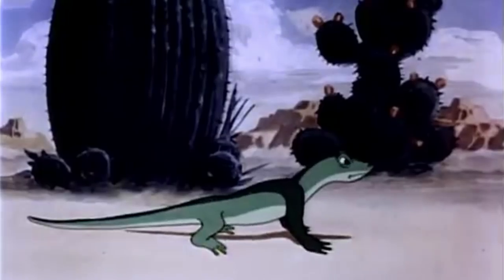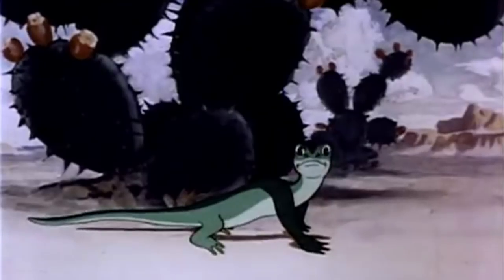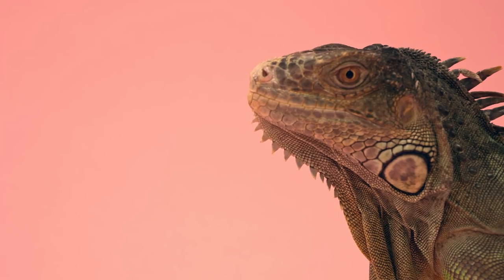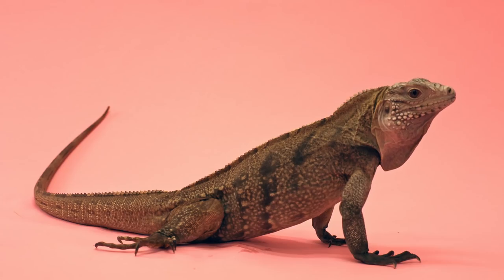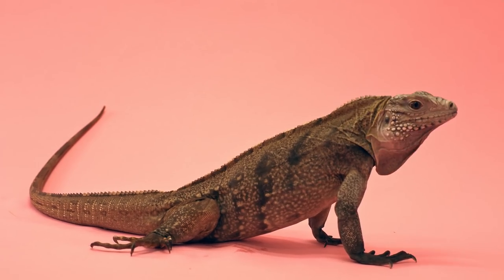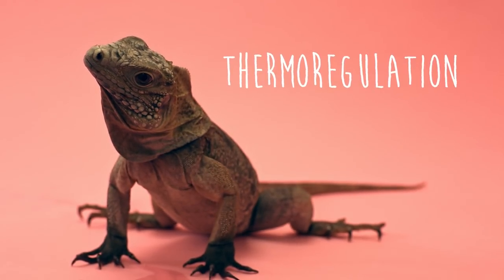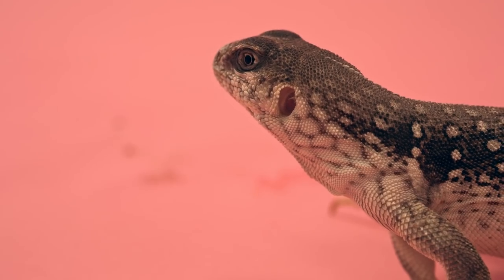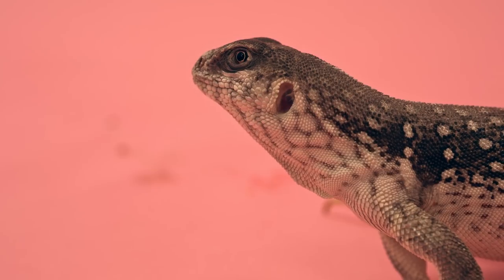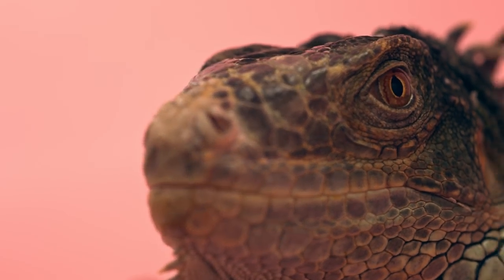Living in a hot environment, iguanas have to worry about temperature regulation. That's where that saggy old person's skin comes in. The skin under the chin is called a dewlap, and it's a feature found in most iguanas. Dewlaps are used for intimidation and for impressing ladies, but its main function is thermoregulation. The thin skin and large surface area allows iguanas to absorb and release heat much more efficiently. Remember, iguanas, just like all lizards, are cold-blooded, so the temperature of their environment greatly affects the internal temperature of their body.